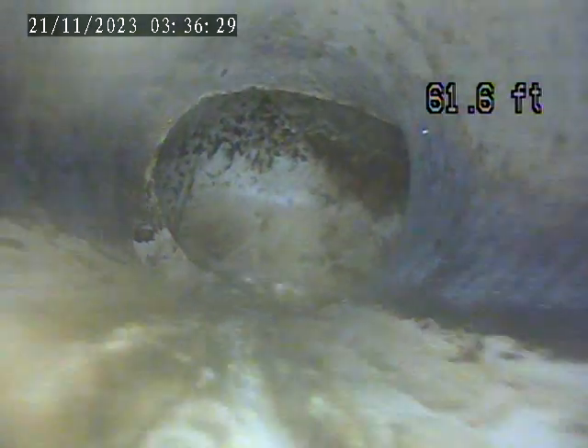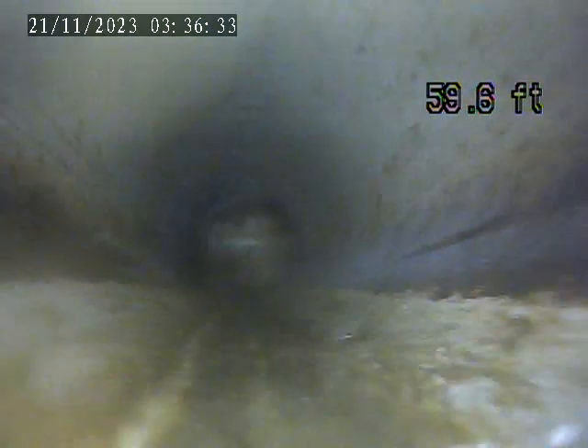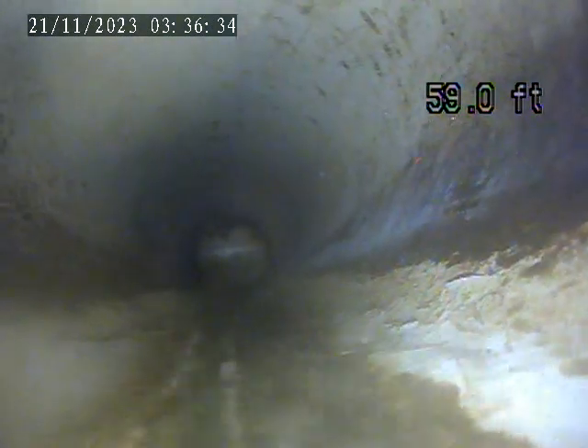This looks like a plastic section of the main tap-in. We just flushed the toilets, and we do have water coming down from the toilet flush.